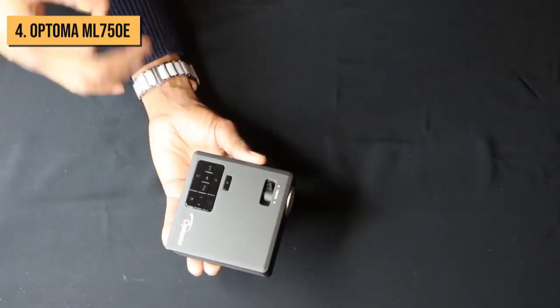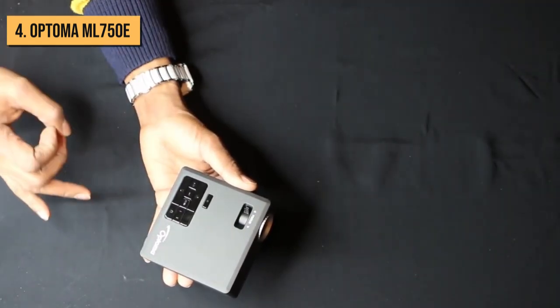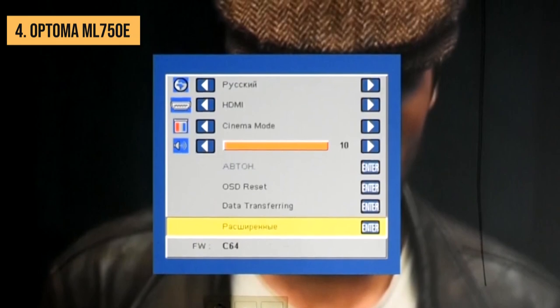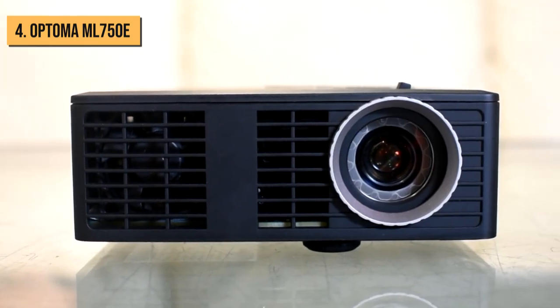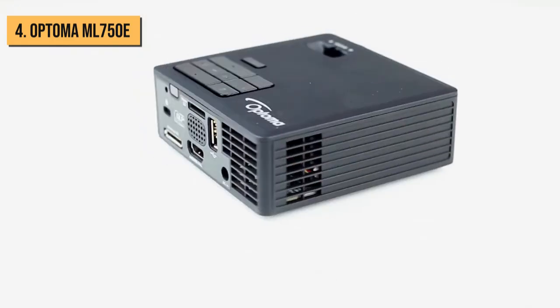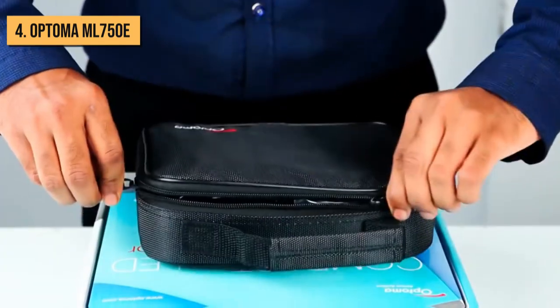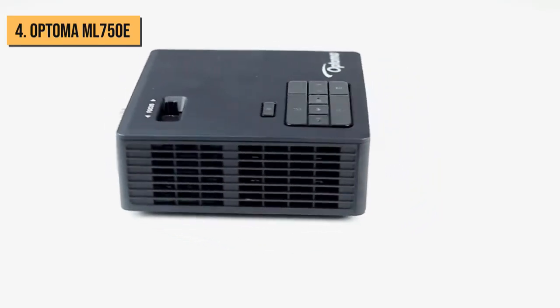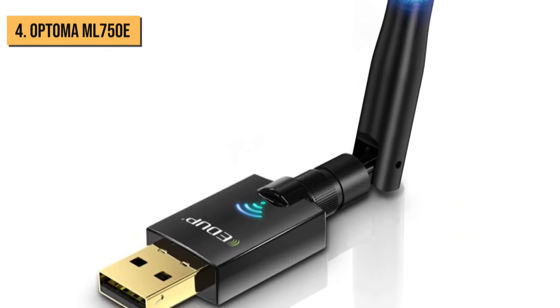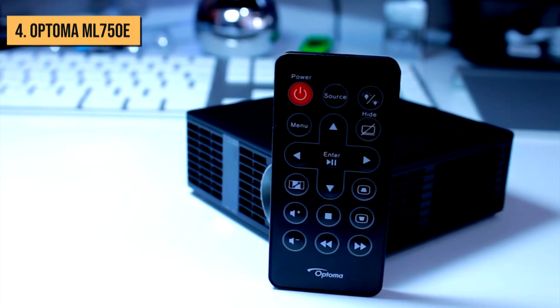As one might expect with a pocket projector, the Optima ML750 is single-mindedly built for travel. All focusing and zooming is digital, meaning there's a significantly reduced possibility of lens damage. The casing is sleek and sturdy, and the projector comes with a padded carrying bag for extra support. However, it's worth mentioning that you do need to buy a dongle for Wi-Fi access — that's the only significant drawback.